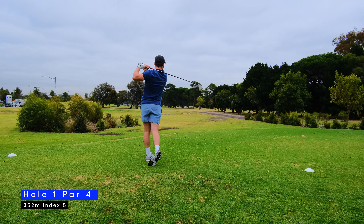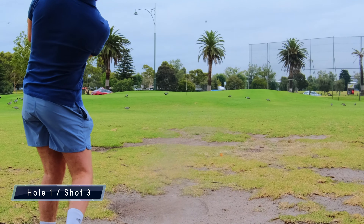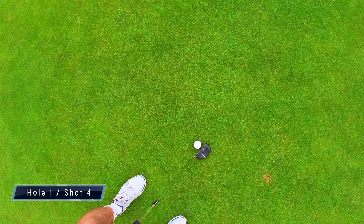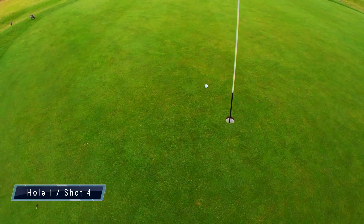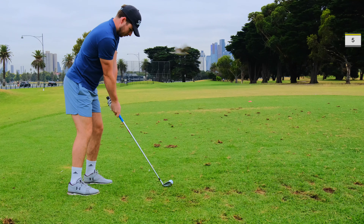I started this round by blasting my driver straight into the trees, so I had a tough recovery shot from what is essentially gravel in this part of the trees. From the gravel I chipped it straight into the sand, which left me with quite a difficult shape onto the green. I eventually made it onto the green in four. I was hoping to save par but alas I missed out and scraped a five to start.